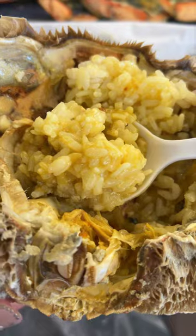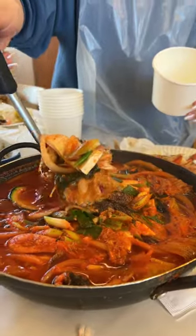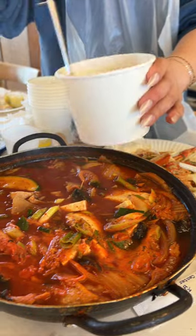Of course you can't forget mixing the rice with the guts in the crab shell. I put lemon on my rice — that was new for me. I didn't hate it, it was different. And the best palate cleanser is maeun tang, which is a spicy seafood soup.